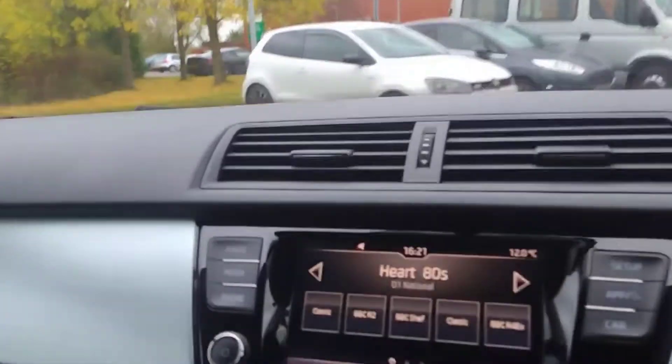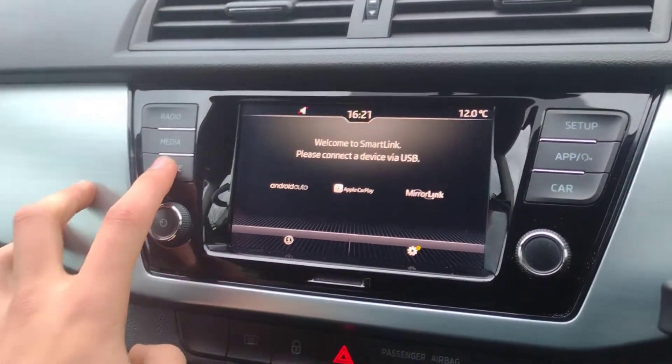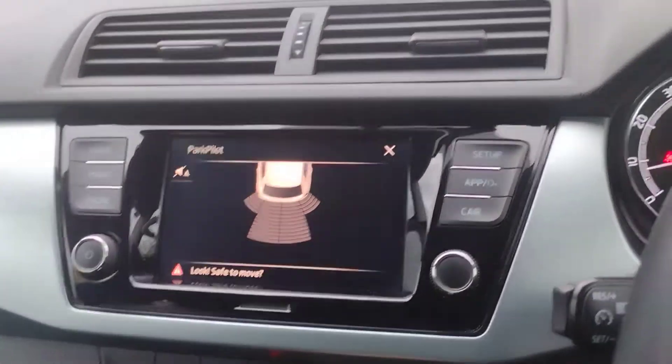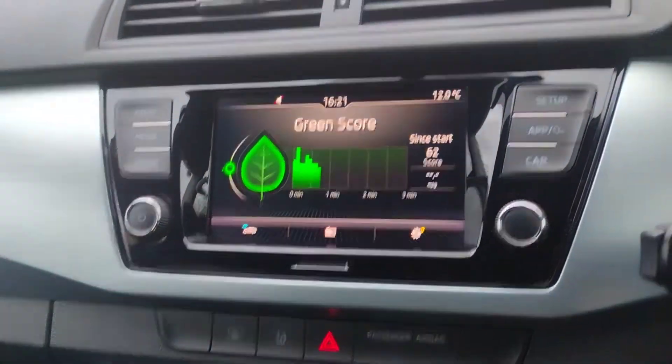You've also got extra storage in there and up there. On the infotainment you've got radio, Apple CarPlay, Android Auto, Bluetooth connectivity for media and phone, reverse sensors, and multiple car menus. A great little car with cup holders and extra storage down there too.